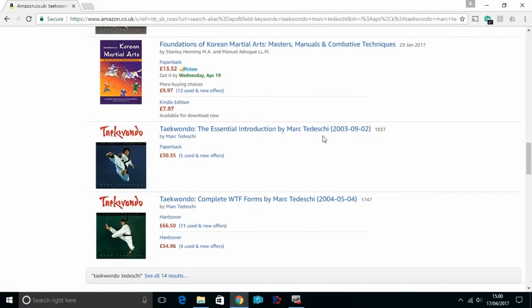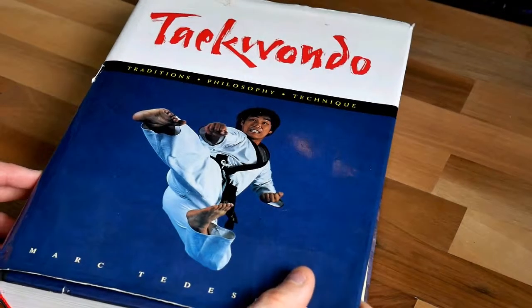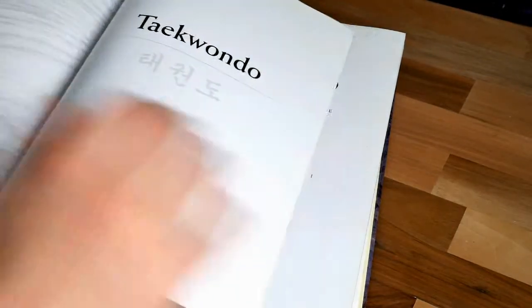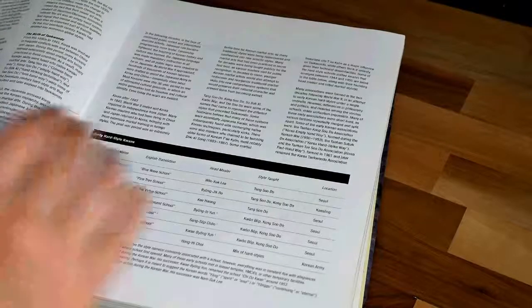It's got kicks that, to be honest, you normally just mess about in class doing, but in this they actually give them context and instructions on how to perform them. It's got silly double combination kicks that you would use to show off but you wouldn't necessarily see in a pattern or be taught as line work.